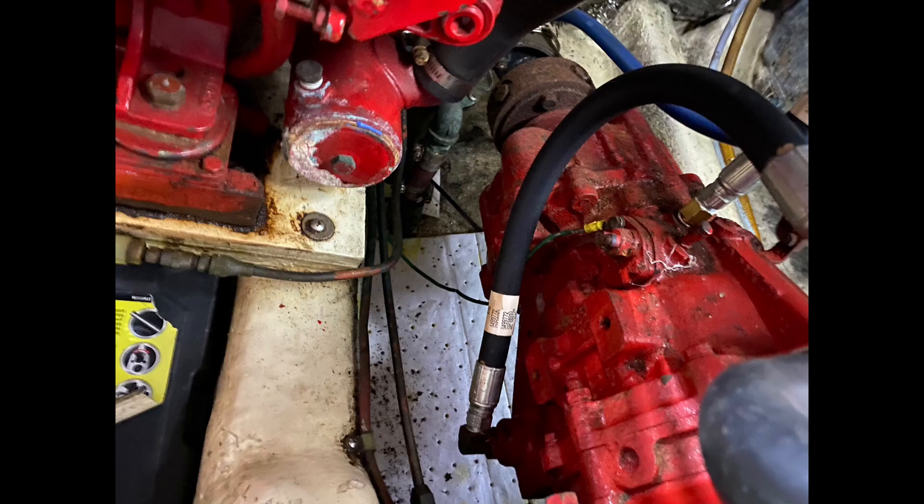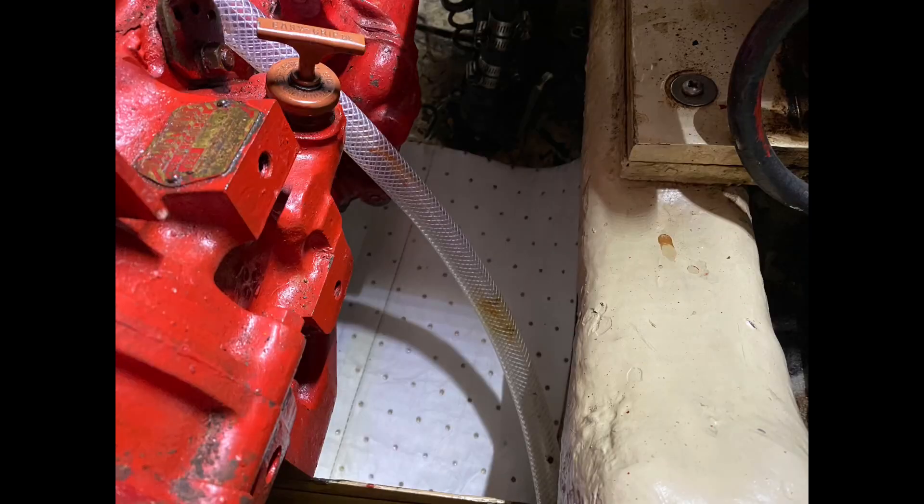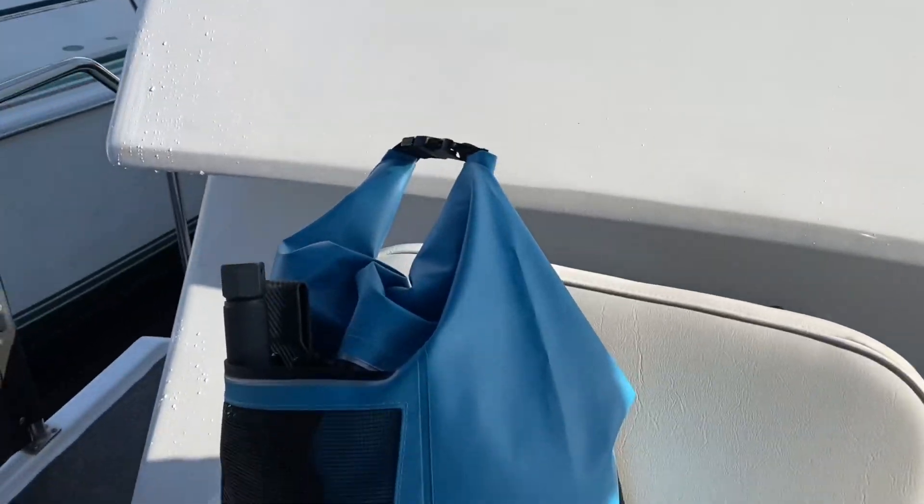Besides going into the engine compartment this morning, I checked the transmission fluids, engine fluids, engine oil, coolant — all those things — getting her ready to go. Then I changed out a few of my absorbent pads. Anything with any oil on it at all, any drops, I changed it out this morning so I have a quick reference to tell right away if anything's going wrong. I change them out about once a week.